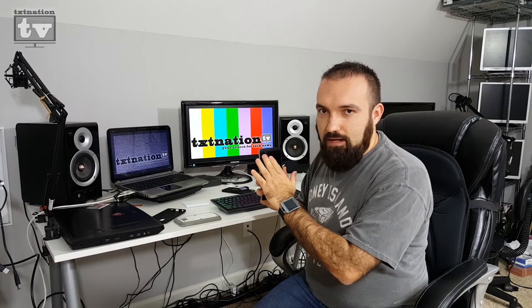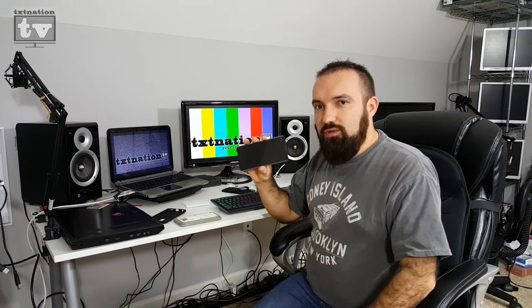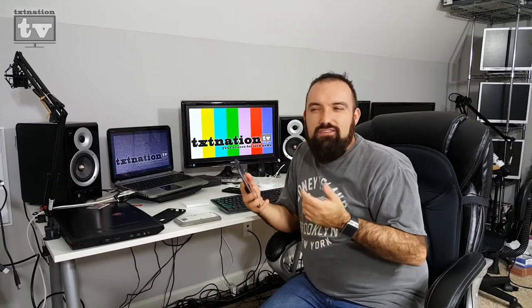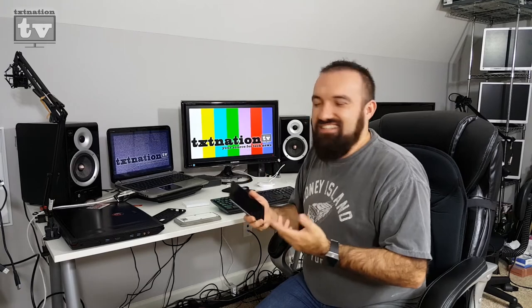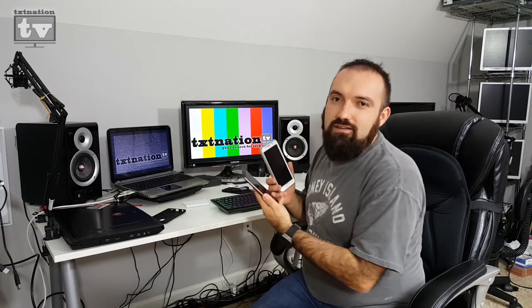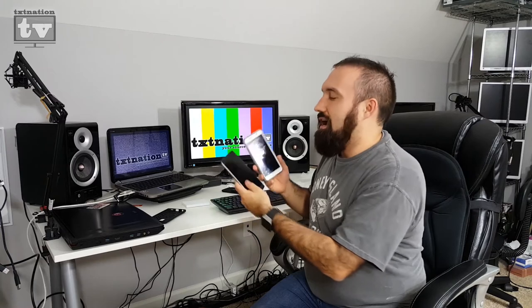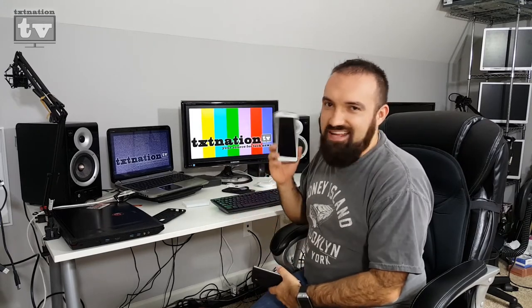The LG V10 also has two front-facing cameras — an 80-degree and a 120-degree — and you can actually shoot three videos at once. It's a neat effect but I found it more gimmicky than practically useful day-to-day. The Samsung Galaxy Note 5 only has one front camera. The Note 5 does have cool note-taking features but no S Pen equivalent on the V10. It all boils down to preferences — for a 5.7-inch phablet in 2015, I'm choosing the Note 5 over the V10 mainly because of wireless charging and Samsung Pay.